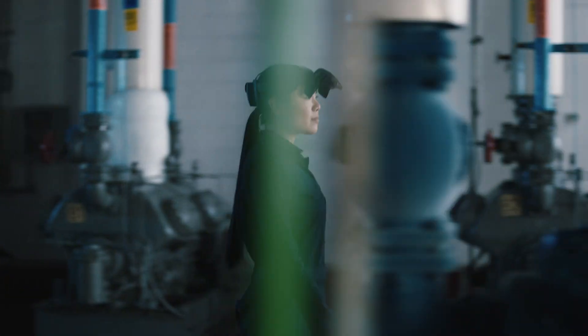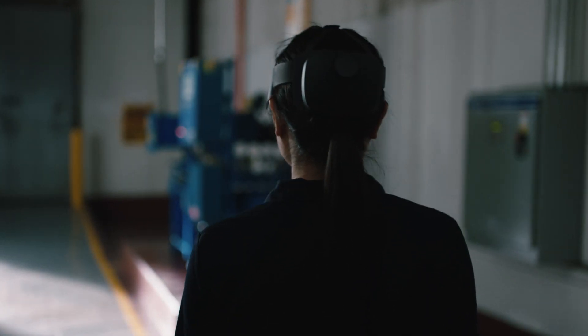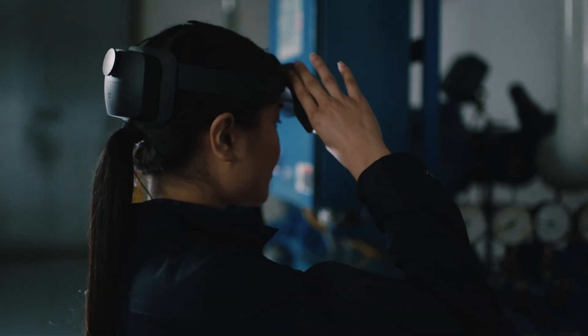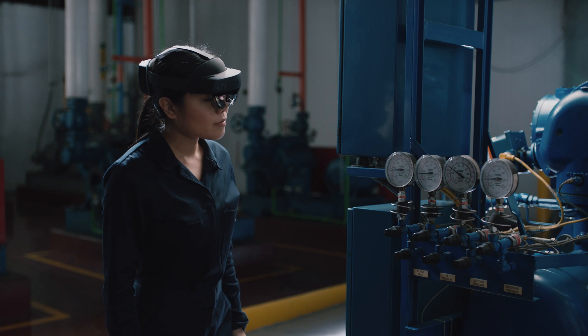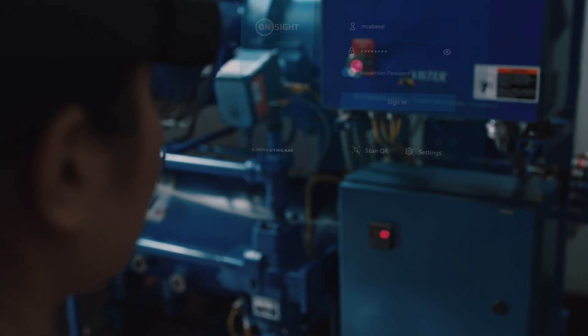The next level augmented reality solution for your workforce is here. OnSite Connect, now running on HoloLens 2, provides workers with an advanced augmented reality experience. In this video, we'll follow Mia. She uses both voice commands and gestures to control the device.